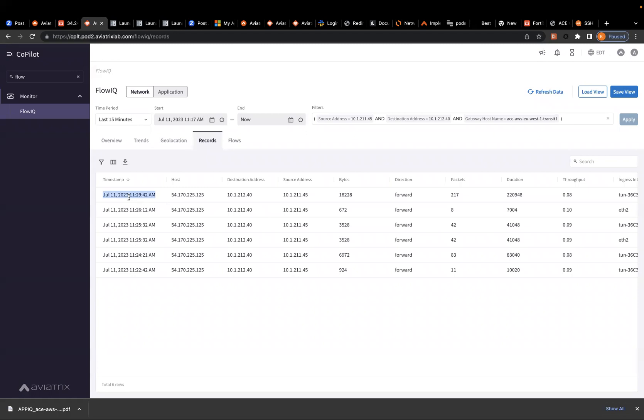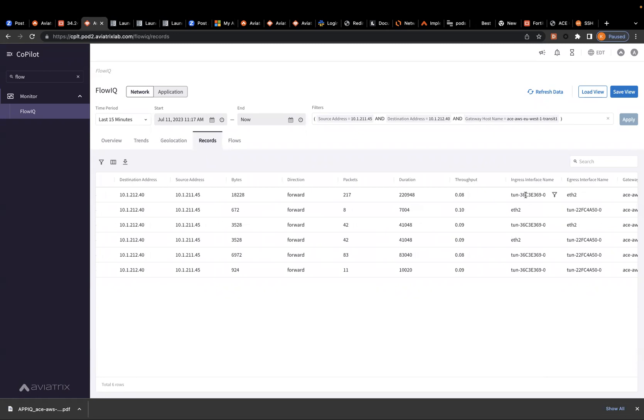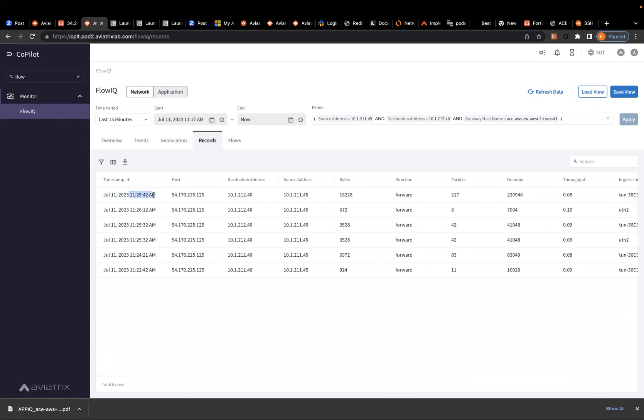If I look at the last packet — because we did a few changes, which was at 11:29 — I can see that the packet came in on the tunnel and went over Ethernet 2. Ethernet 2 is the interface that connects to the firewall. So what this is showing is the packet actually went to the firewall but it never came back.